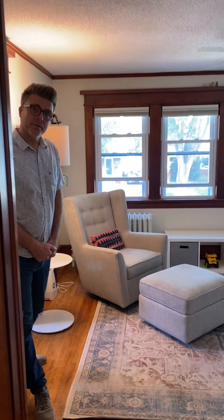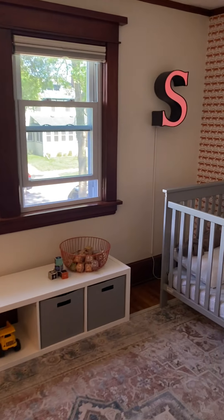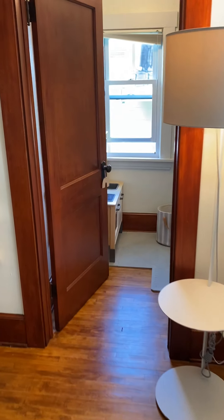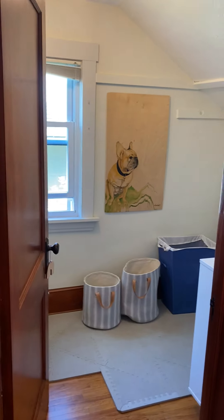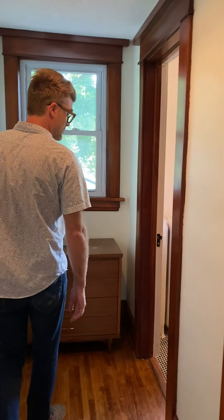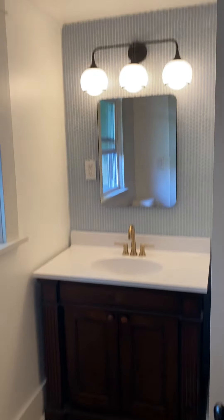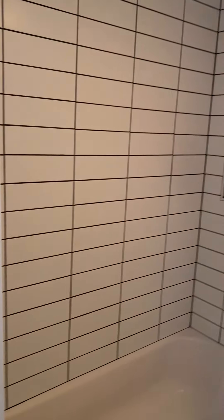There are two bedrooms on the upper level. Again, beautiful hardwood floors and beautiful woodwork. There are beautiful birch built-ins for storing your linens and things. The full bathroom on this level was just recently renovated — nice new tile on the floor, a tub, and new fixtures as well.